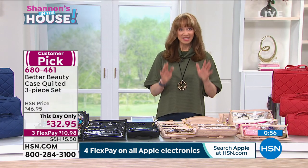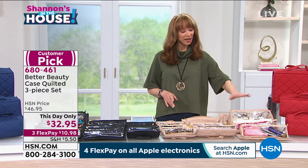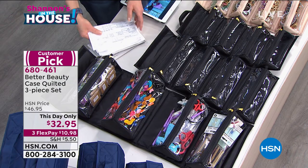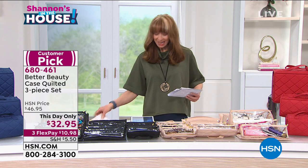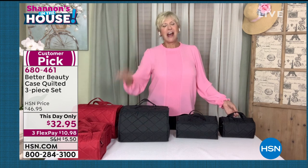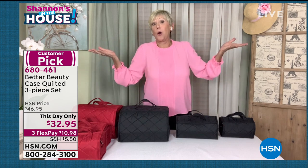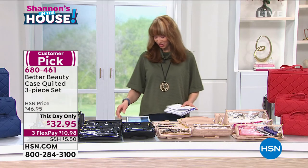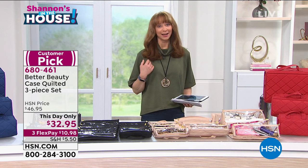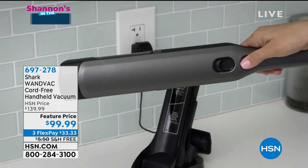Just pick your color of choice — this day only, the only show where you can get it at this lowest price ever. Red, that beautiful champagne, black, or blue — all great choices, even for the men. Item number 680461. Deb, looking great as always, thank you for joining me tonight, my friend. Over 1,200 gone — if you missed it from last hour, I got mine, I hope you got yours.